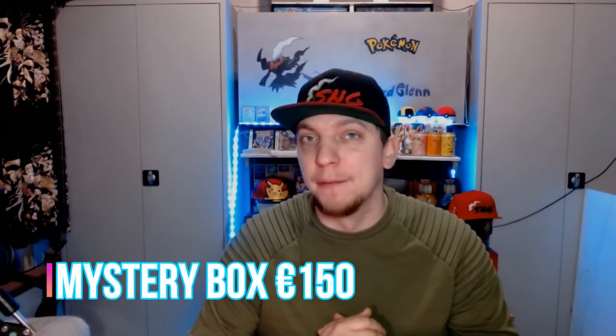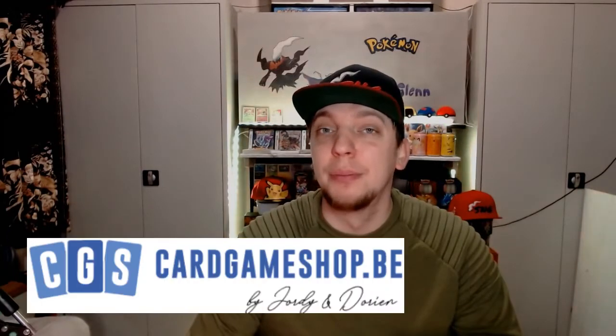What up, my fellow Pokémon masters! My name is Superner Glenn, also known as SNG, and today I have a big one for you guys. We're gonna open a mystery box from 150 euros which I got from cardgameshop.be - the link will be down in the description below, so go check out that shop.